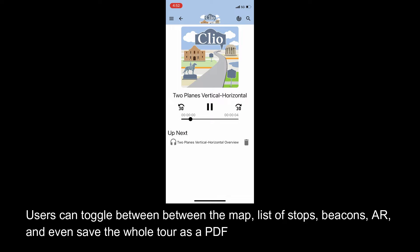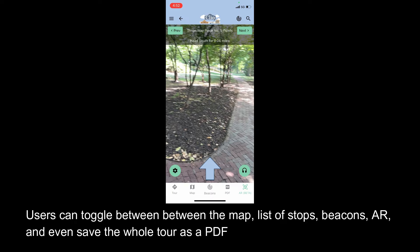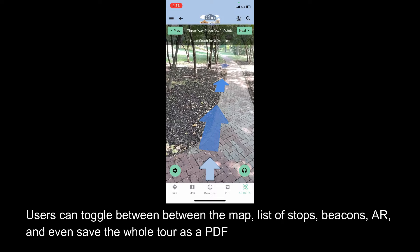You've reached Two Planes Vertical Horizontal. This abstract stainless steel sculpture by artist George Rickey was completed in 1968. Rickey was known for his kinetic sculptures, and this piece demonstrates his work as the two planes are balanced by counterweights and bearings. The work was a gift to the city by the Sausland family.